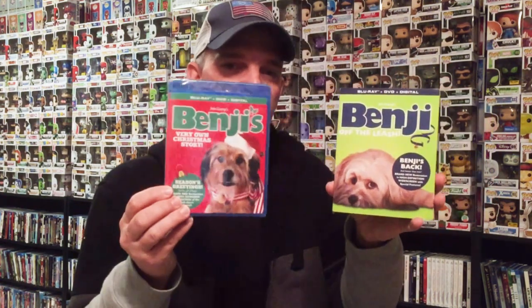I also got Benji's Very Own Christmas Story. I have all the other Benji Blu-rays, so I wanted to get this one added to the collection. And I also got Benji Off the Leash. So these are the last two Benji Blu-rays that I needed to add to my collection.